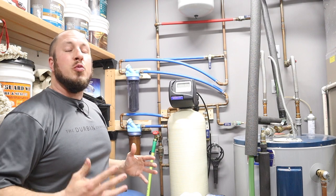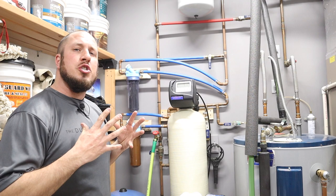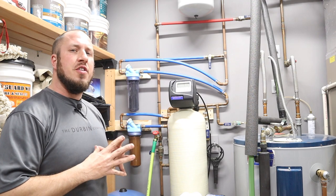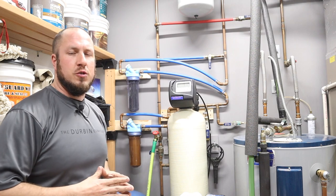All right guys, so we're downstairs in the utility room of the Durbin Compound. I wanted to show you guys some different thoughts when it comes to choosing your water filter.